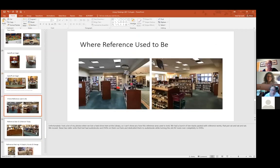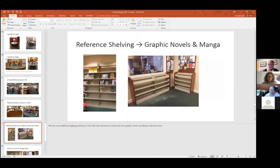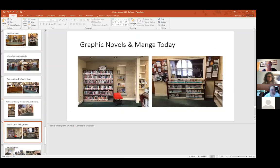Our reference area — we've pretty much removed most of our reference collection. A lot has gone into the circulating collection or it's so out of date and unneeded that we've removed it. This is now where all of our audio books, CDs, remaining ready reference collection, and graphic novels live. The reference shelving now houses graphic novels and manga, with extra overflow space — and well, they're pretty full now.